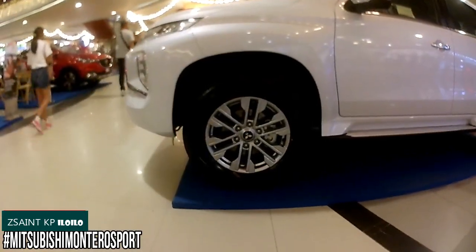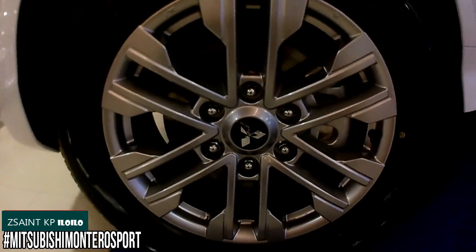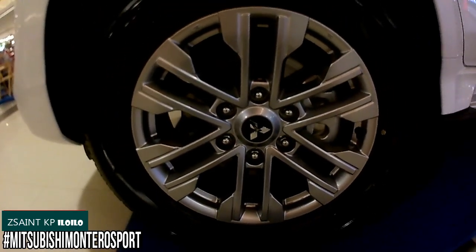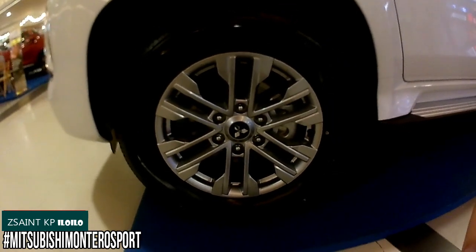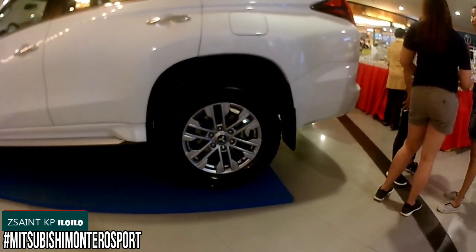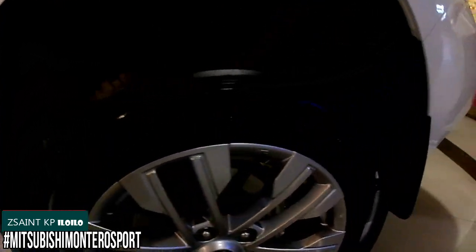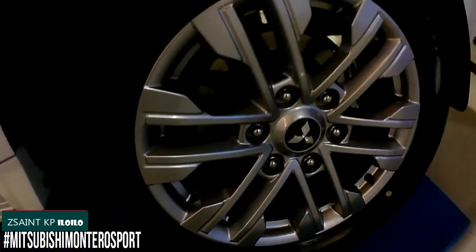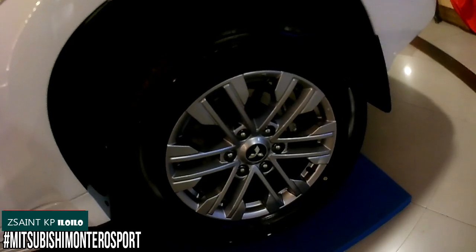The 2020 Montero Sport GLS rides on machine-finished 18-inch six double-spoke alloy rims wrapped in 265/60R18 tires. Brakes consist of front ventilated discs and rear solid disc brakes. For suspension, the front gets independent double wishbones and a multi-link setup at the back, both with coil springs and stabilizer bars. The approach, departure, and breakover angles are 30 degrees, 24.2 degrees, and 23 degrees respectively, with a maximum ground clearance of 218 millimeters.